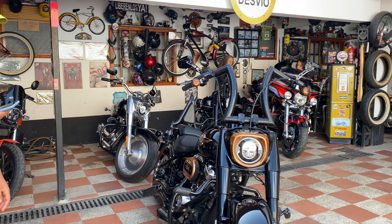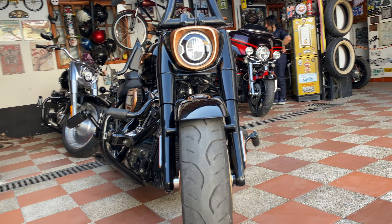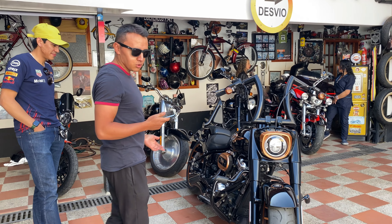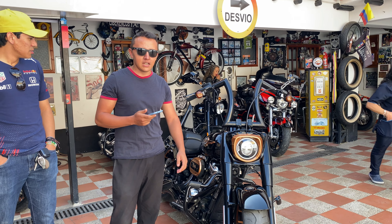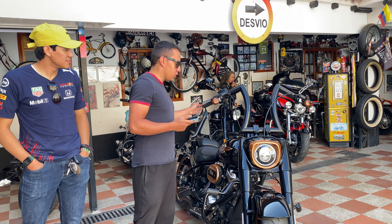Bueno, aquí tenemos no una, sino dos ejemplares del modelo que vamos a reseñar ahorita. Tenemos ni más ni menos que una moto icónica, tal vez la moto más icónica incluso en el cine. En su modelo 91, tenemos acá la iteración actual de la Harley Davidson Fat Boy.